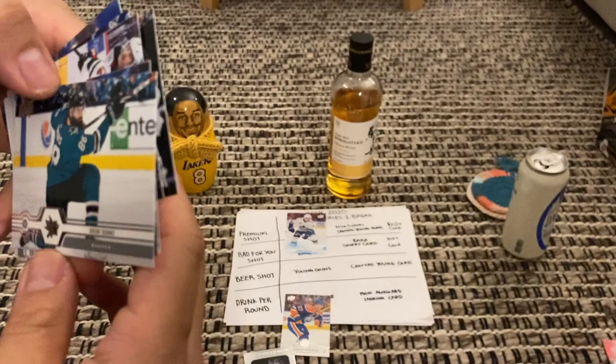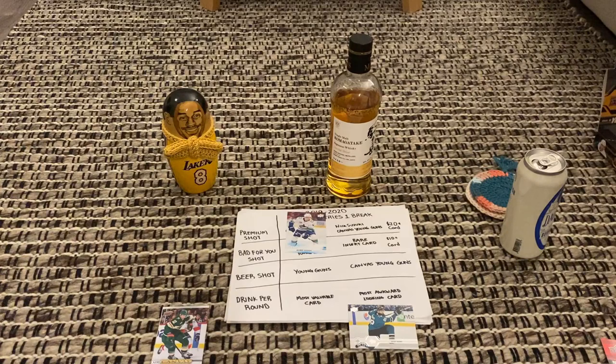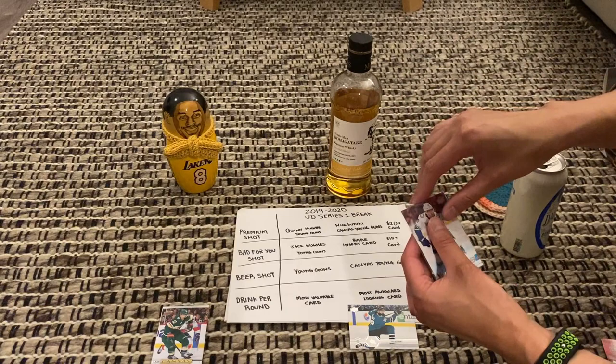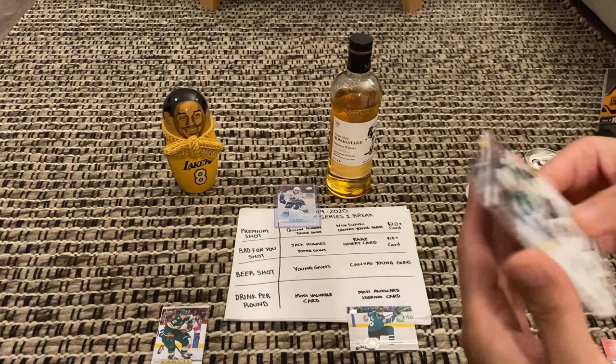Neji's cleaning house — already got to the premium shot. Most awkward is this Brett Burns. Hold on, before we go too far, I'm going to put the Quinn Hughes in a top loader because this is the card we wanted. All right, so I'm next — man, Neji's on fire.